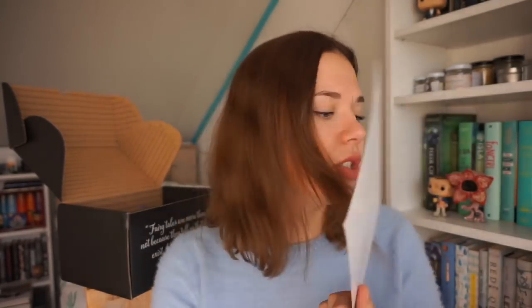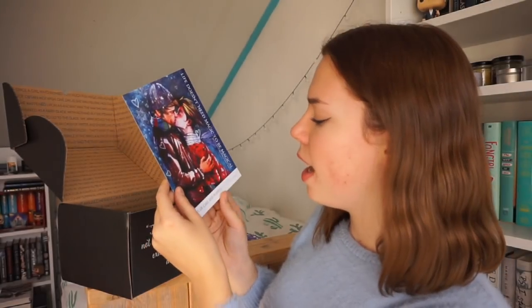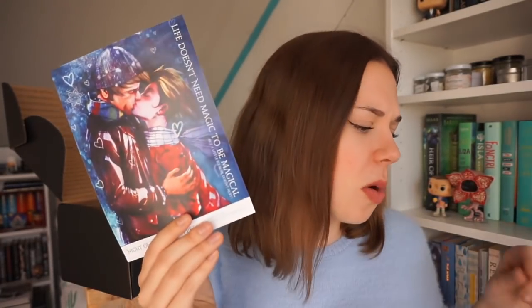The exclusive Raise Hell print features a quote from The Aeneid by Virgil, a Roman poet. The original is of course written in Latin, but you might be familiar with it because of Sebastian Morgenstern from Cassandra Clare's The Mortal Instruments. And wow — okay, so this is I think a print or promotional card for Night of Cake and Puppets, which is a Daughter of Smoke and Bone novella with a beautiful cover. I already have Strange the Dreamer, I just haven't read it yet. 'Life doesn't need magic to be magical, but a little bit sure doesn't hurt.'